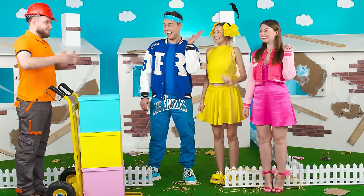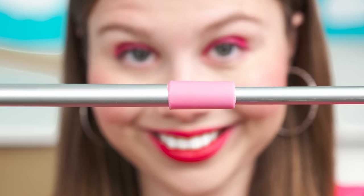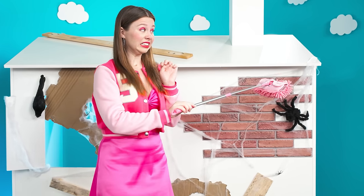Here you go, here's your delivery. Thank you. Now let's see what they put in my box. The pink mop!